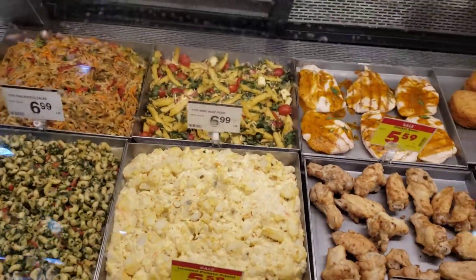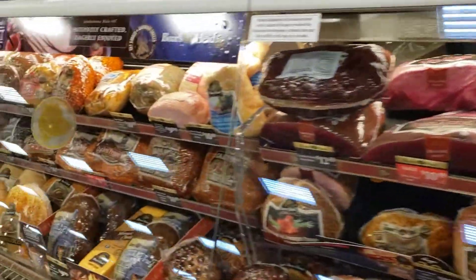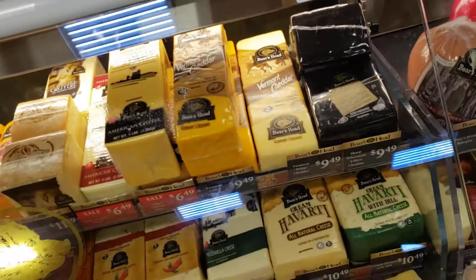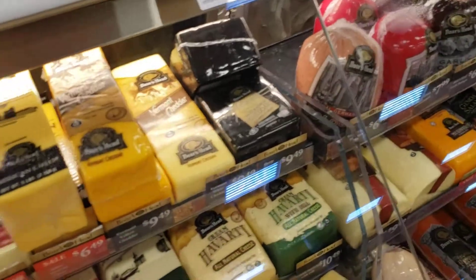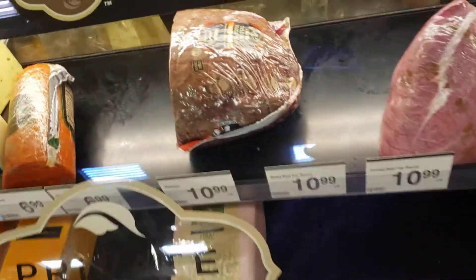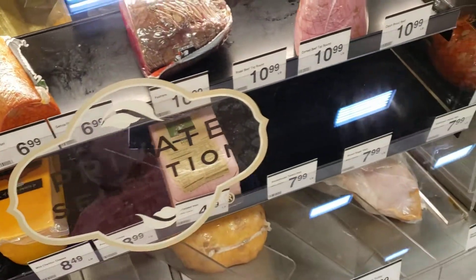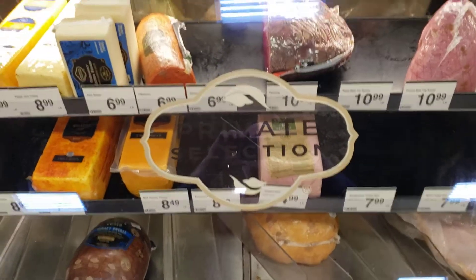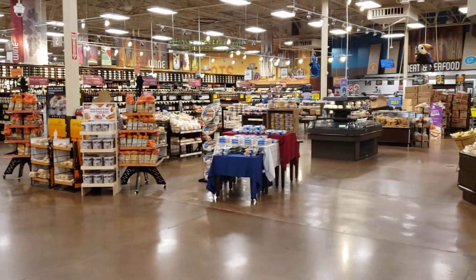Loaded baked potato salad — I wonder what that is. All kinds of fresh deli. My favorite, pepper jack — good cheese. I don't see anybody here. Tessie can't wait, she's already in the bakery section because she's gonna go get some croissants.